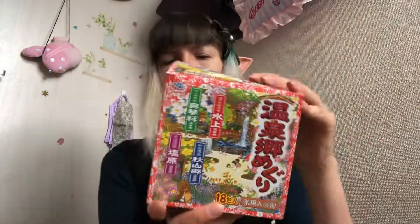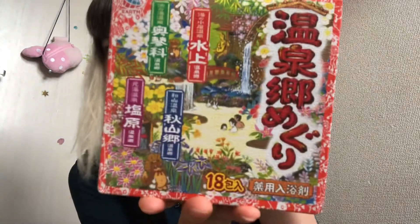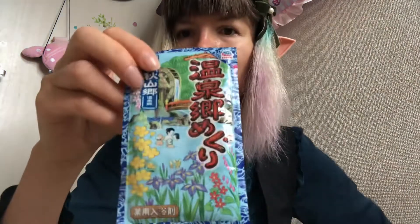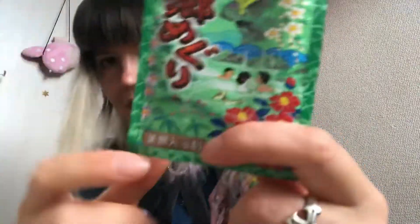I also wanted to show you these — they are bath salts, taken from hot springs, so very healthy to use in your bath. I bought this for my mother. Look at the picture, so cute and adorable — the boxes and packaging are very cute too. They have four different types, with different colors representing different hot springs. Look, there's a deer — the packaging is so adorable.